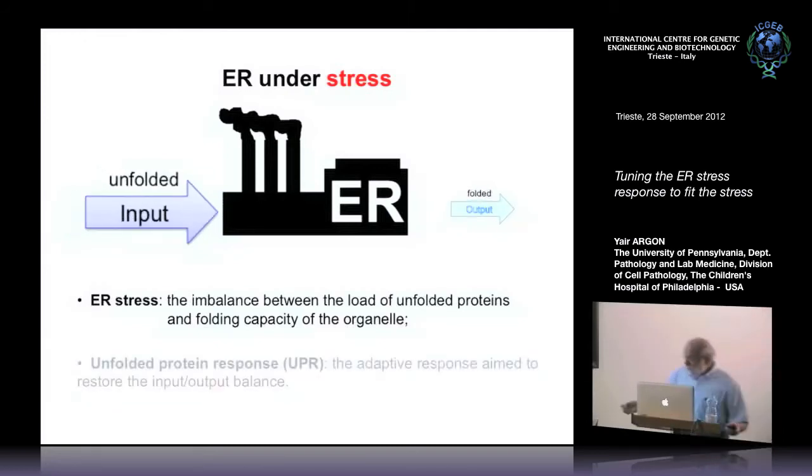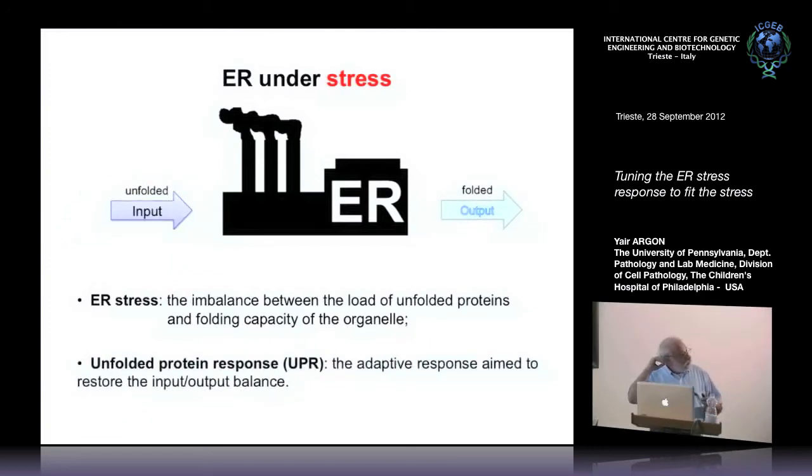That's the purpose of the unfolded protein response. It's really an adaptive response aimed at restoring the homeostasis of this organelle. Whatever the set is, you need to restore homeostasis when something perturbs the folding capacity. In many ways, I think the name 'unfolded protein response' is a misleading name. It doesn't necessarily just result from accumulation of misfolded protein. Historically this is how the ER stress response was discovered, but it's also a normal homeostatic part of the normal work of a cell.